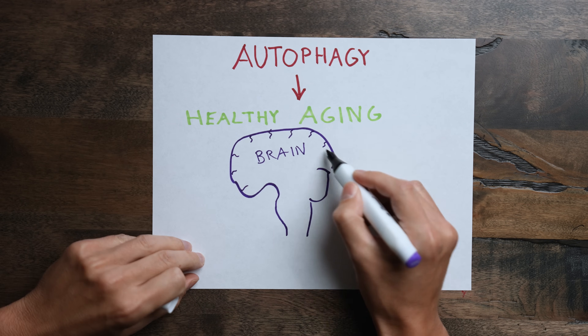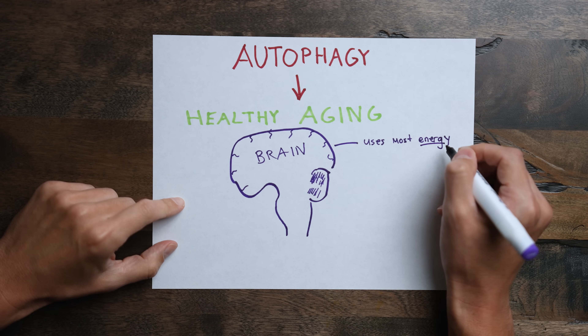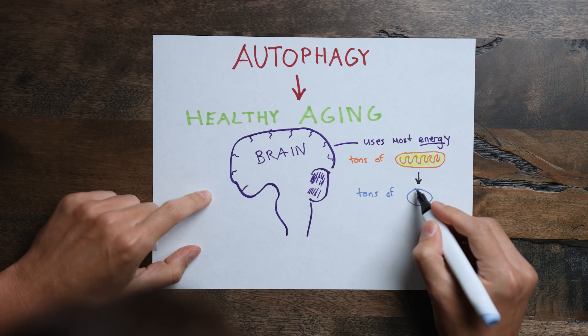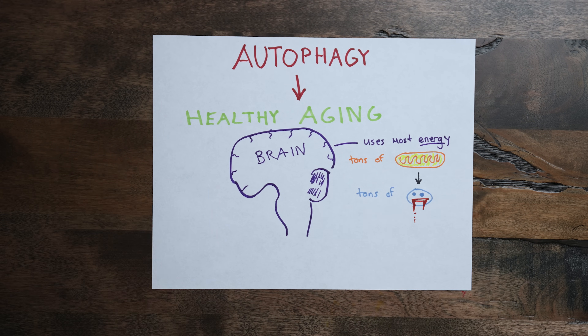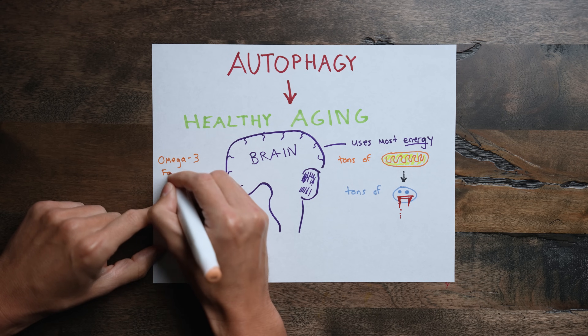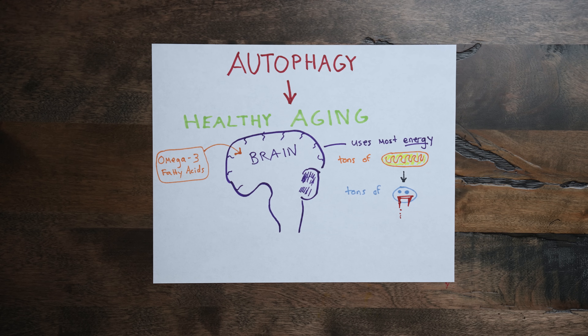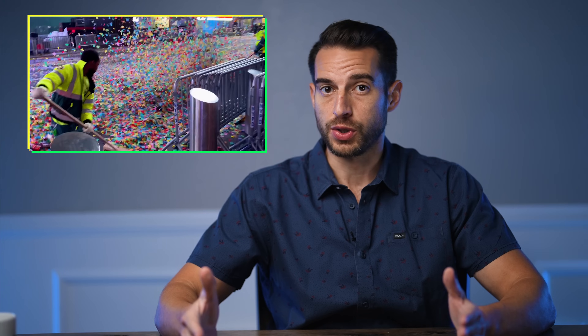Autophagy plays a key role in healthy aging, especially in the brain. The brain uses more energy than any other organ, and that's why those cells have tons of mitochondria — and as a result, they develop tons of free radicals, which means lots of ensuing damage. We need tons of omega-3 fatty acids for healthy brain functioning, but they're especially prone to damage. And since our brain is encased in a skull, there's not a lot of wiggle room — so your brain needs to be incredibly fast and efficient at removing debris.